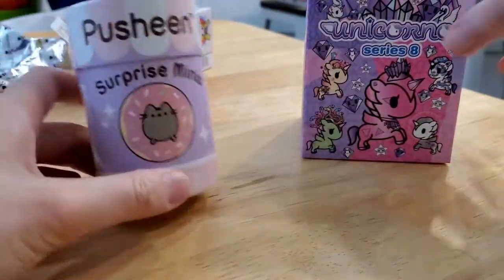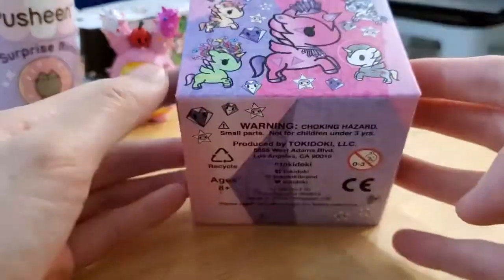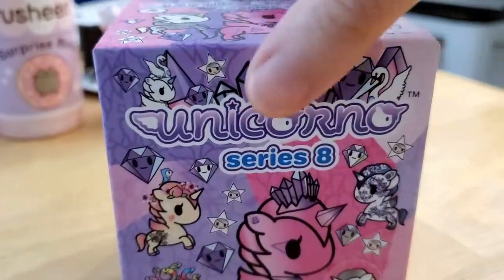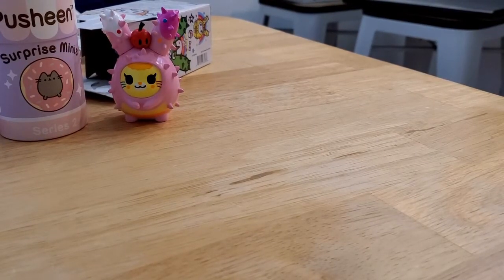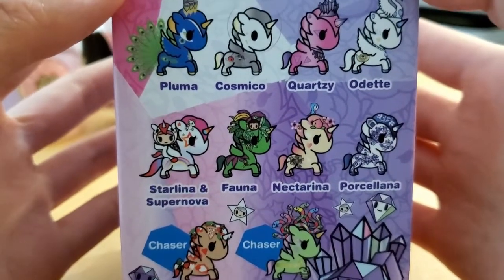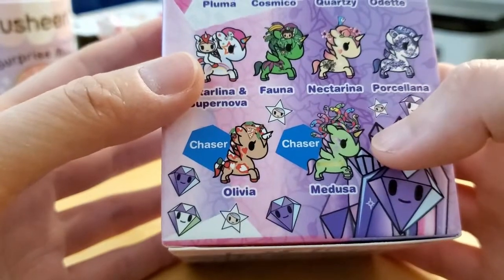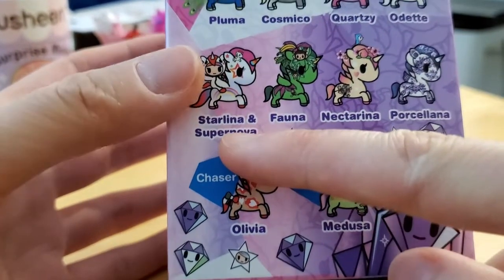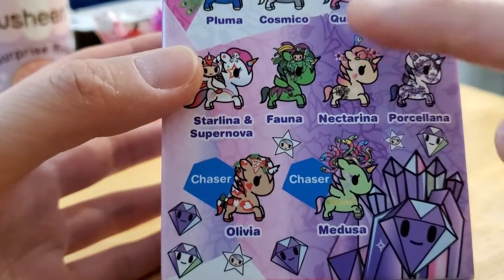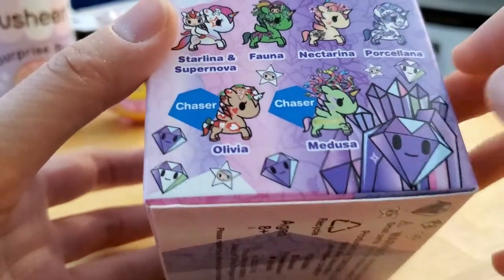I know I won't get a duplicate of Pusheen since it's the only one I have, so I'll save that for last to end on a good note. For the unicorn — Series 8 — this one is 58.81 grams; the first two were 56.03 and 60.7 grams. The options are Pluma, Cosmico, Quartzy, Odette, Starlina, Supernova, Fauna, Nectarina, Porcelana, and the chases Olivia and Medusa. I already have Starlina, Supernova, and Fauna. Porcelana actually looks pretty nice.